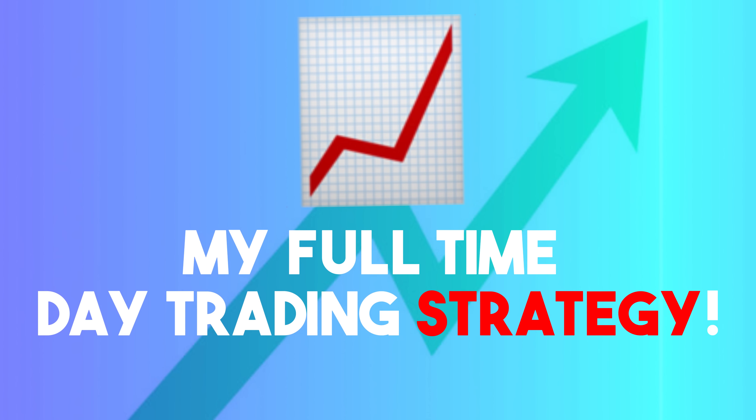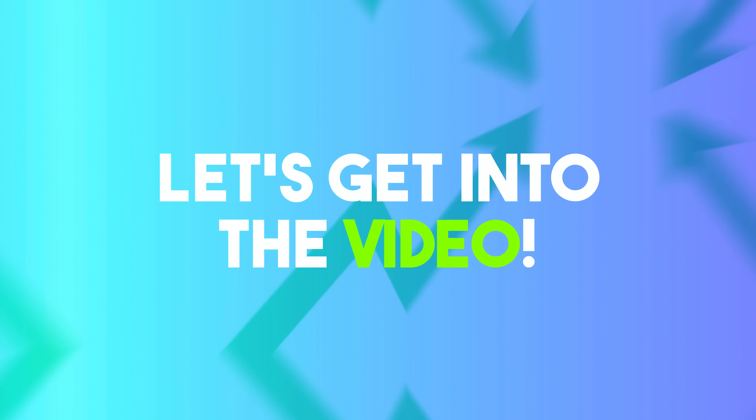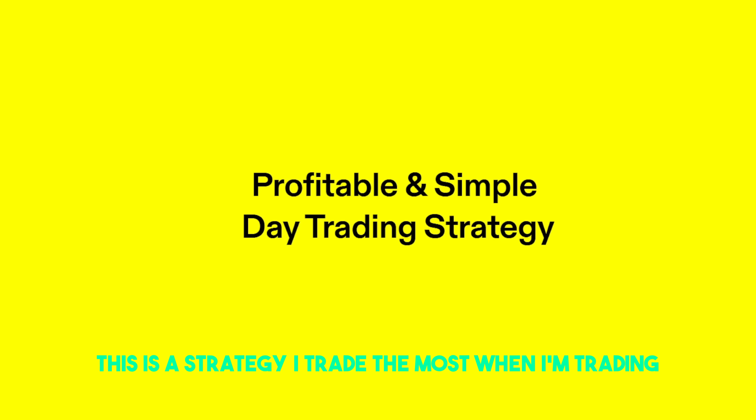I've been trading for over five years and I've had my ups and downs trying to learn how to trade. In this video, I'm going to save you years of time trying to find a strategy by showing you the exact strategy that I use to make a living day trading full time. So without further ado, let's get right into the video.